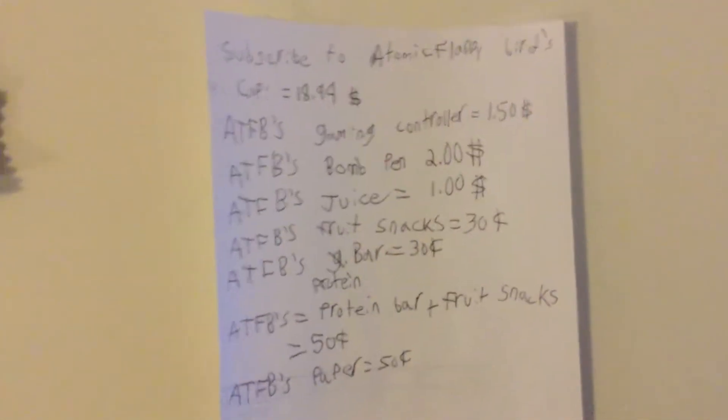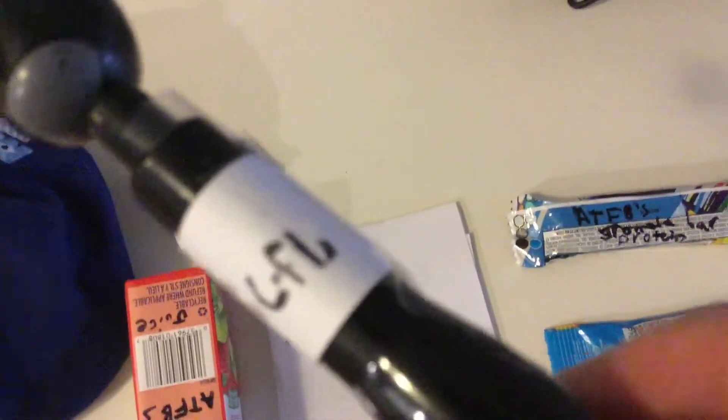ATF B stands for Atomic Buffer. If you try to find it, it's a buck fifty. After that we have the Atomic Buffer's bomb pen right here — it says Atomic Flappy Beat with a dot. It's actually an L, not a B, but that's a dot, so that's pretty cool.